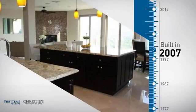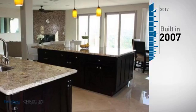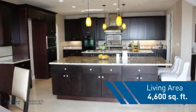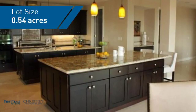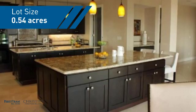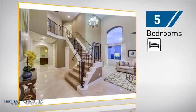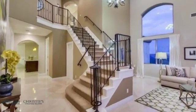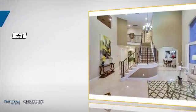This property was built in 2007 and features over 4,500 square feet of space, giving you a spacious layout to play host or kick back and relax after a long day. Inside you'll find five bedrooms so everyone has a private space to come home to, as well as four full bathrooms.